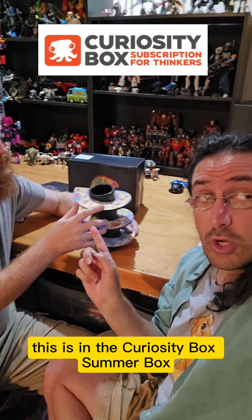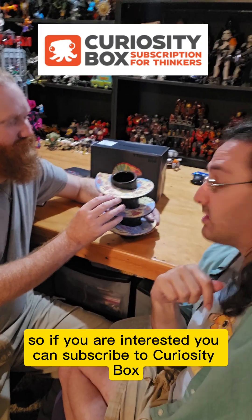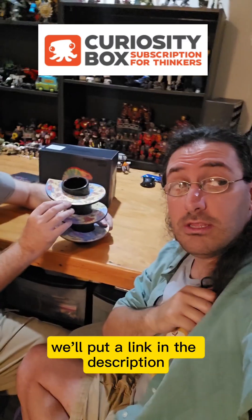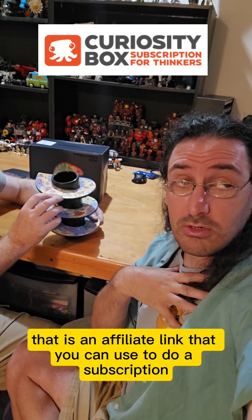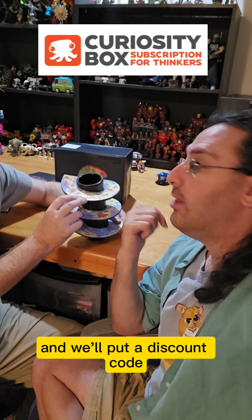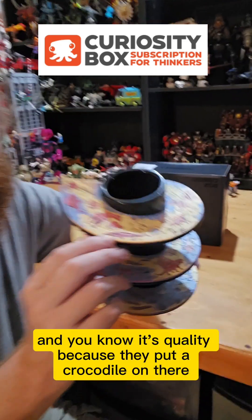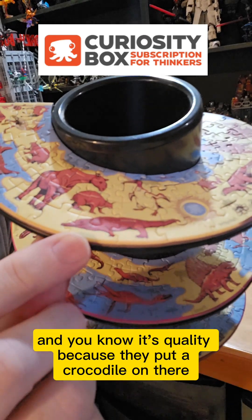This is in the Curiosity Box summer box, so if you're interested you can subscribe to Curiosity Box — we'll put a link in the description. That's an affiliate link you can use for a subscription that helps support us at the podcast. We'll also include a discount code so you can get a discount on your subscription. And you know it's quality because they put a crocodile on there.